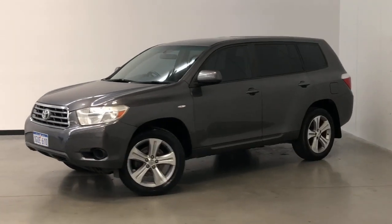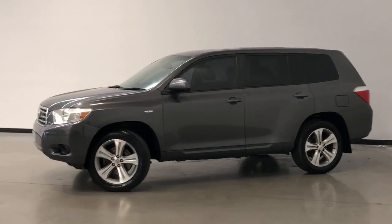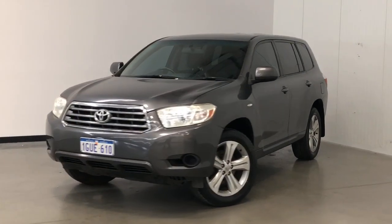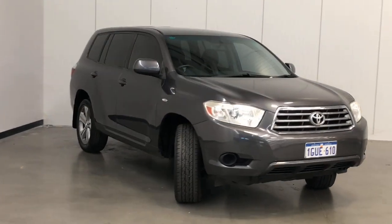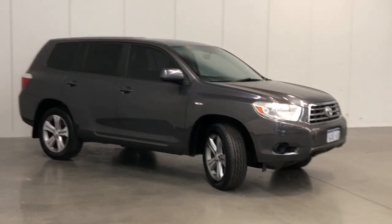Introducing the 2008 Toyota Kluger KXR Edition. The Kluger is a front-wheel drive four-door wagon with seven seats, powered by a 3.5-litre V6 engine that has 201 kilowatts of power and 337 newton-metres of torque via a five-speed automatic transmission.